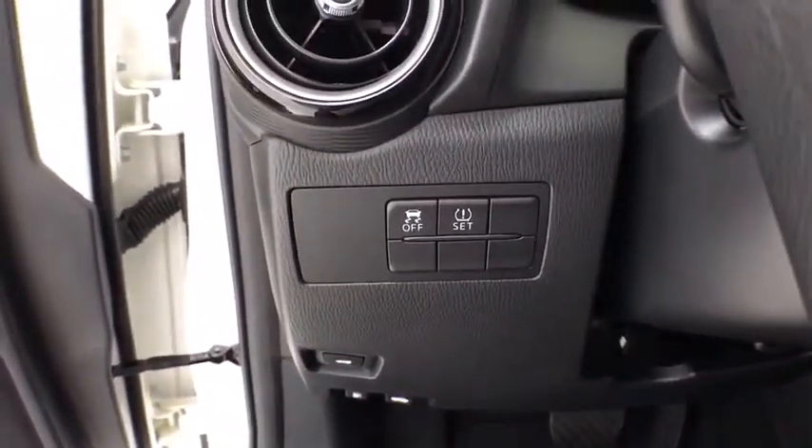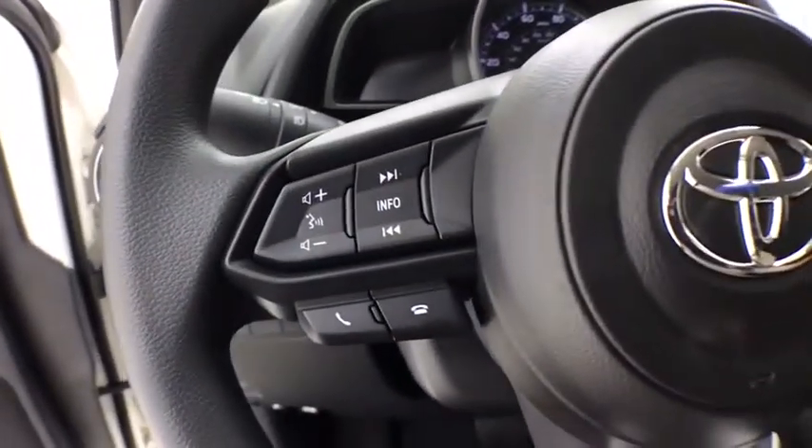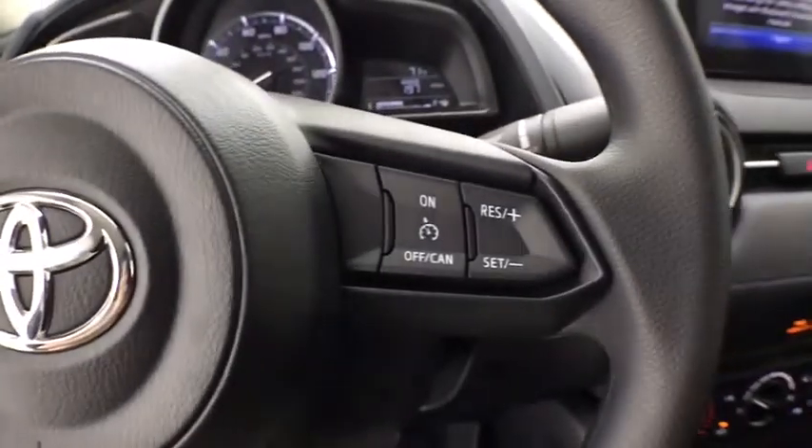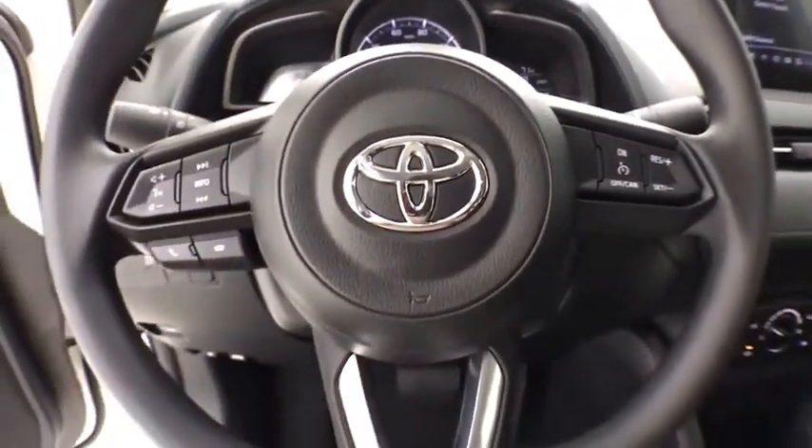dual airbags, power steering, trip computer, fog lights, rear window defroster, power windows, electronic stability control, brake assist, panic alarm, remote keyless entry,